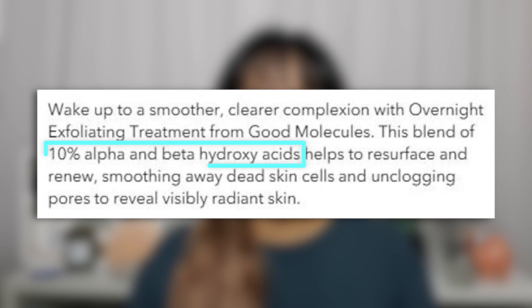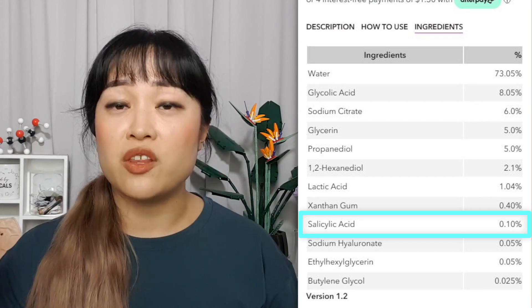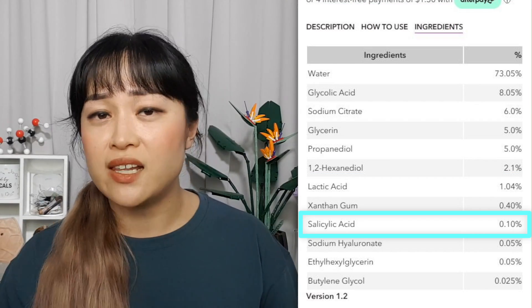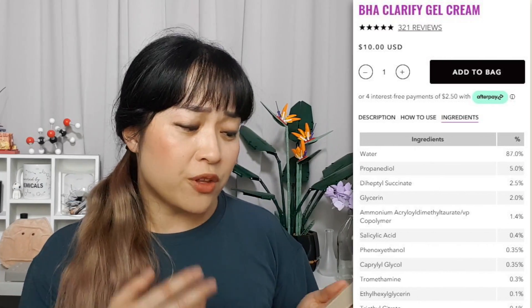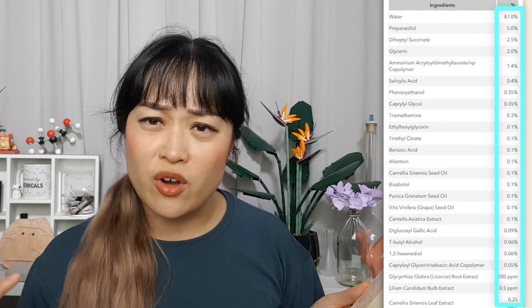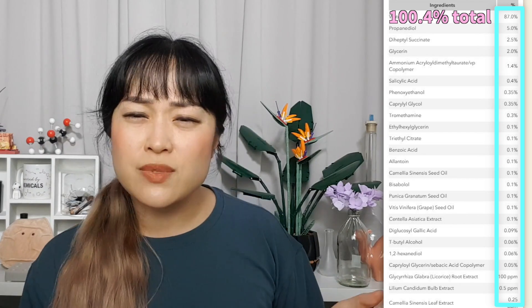There are also some calculation errors — a little petty to point out, but if they're going to show everything, they should at least get it right. Their overnight exfoliating treatment says it has 10% alpha and beta hydroxy acids and lists them, but if you add them up, you don't get 10. There's also a 0.1% salicylic acid fairy dust issue — that's not enough to make an acne claim, and acne is a drug claim anyway. The BHA Clarifying Serum percentages also don't add up to 100 — they add up to 100.4%, with 16 ingredients at 0.4% or under.